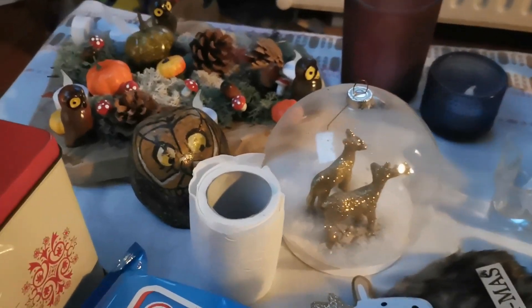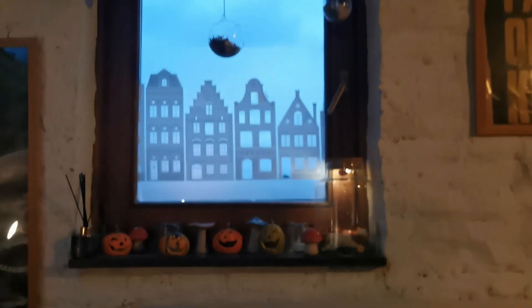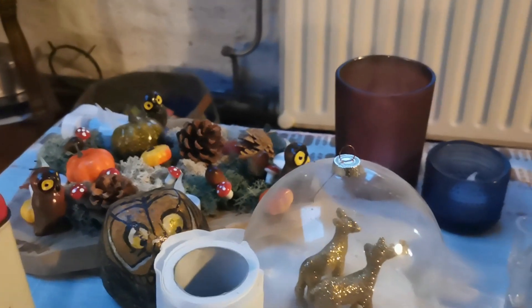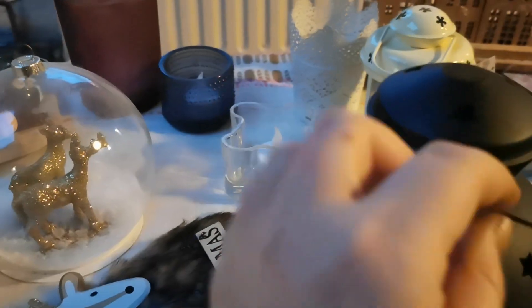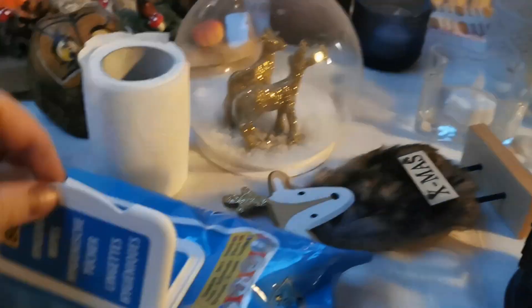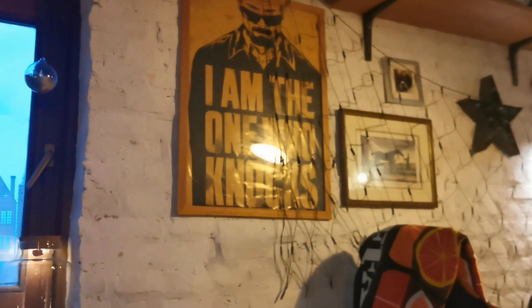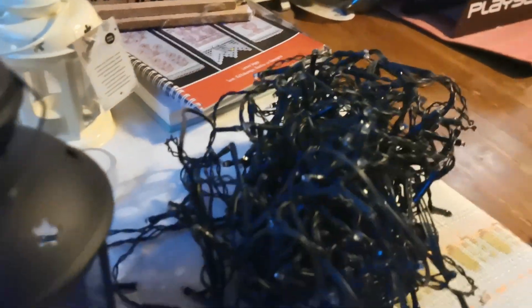It's time to start putting up some Christmas decorations. I still have my Halloween slash autumn ones here and I'm just going to replace them with winter stuff. Some of it needs cleaning first so I'm going to start with that. I also bought some new lights to replace the old sad ones, so I'm going to put them up too.